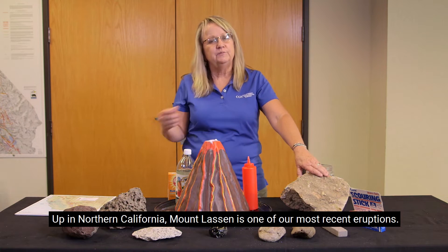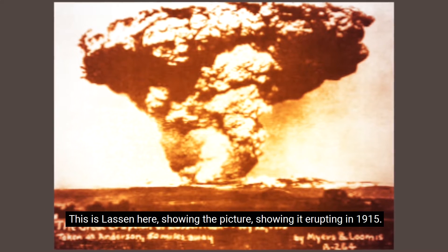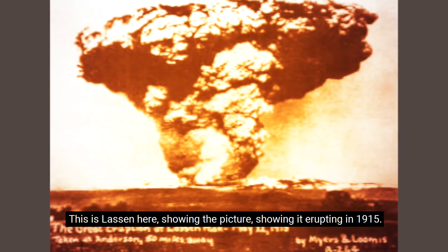Up in northern California, Mount Lassen is one of our most recent eruptions. This is a picture of Lassen showing it erupting in 1915.